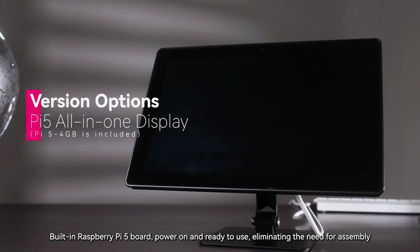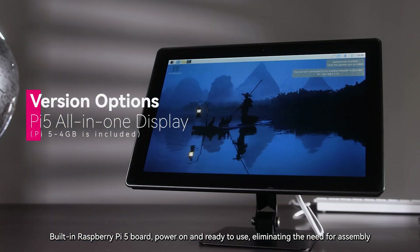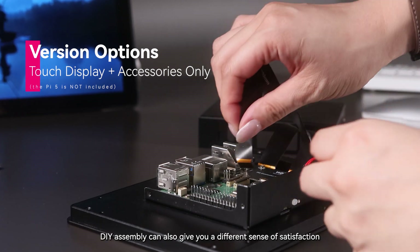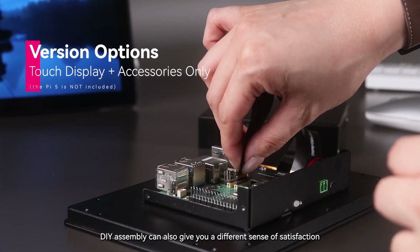Built-in Raspberry Pi 5 board — power on and ready to use, eliminating the need for assembly. There is also a version without the Raspberry Pi 5 board; DIY assembly can also give you a different sense of satisfaction.